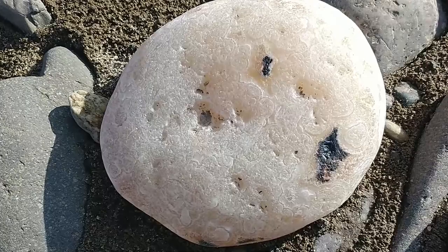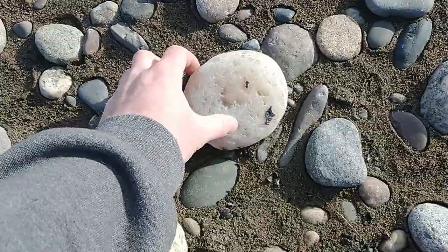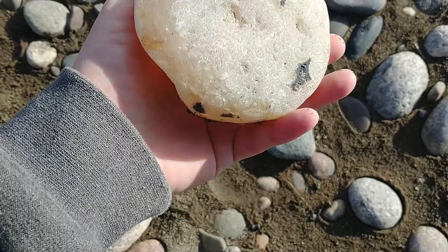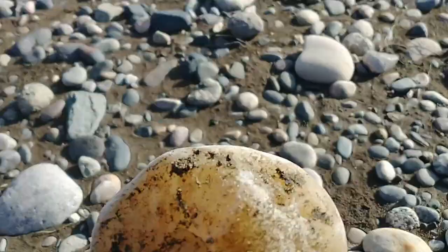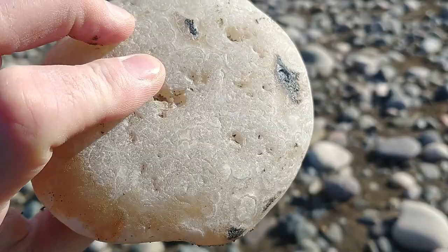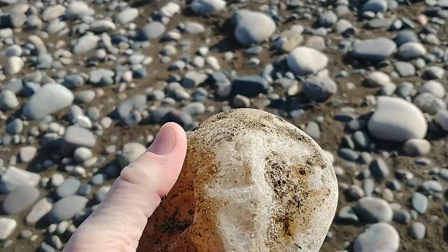Check out this nice agate glowing in the sun. You can see a strange looking pattern on this one. Very interesting. It's a nice chunk too. It had a weird pattern going on. It was glowing pretty good. Very nice.